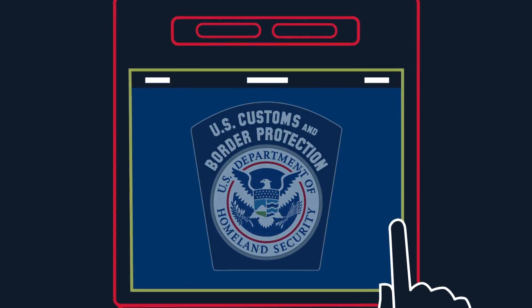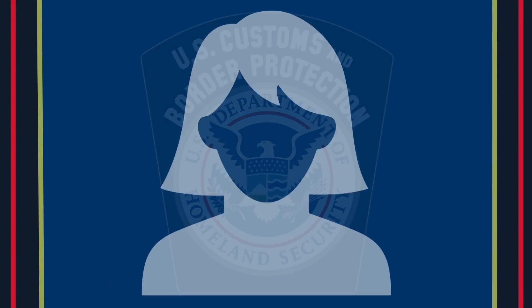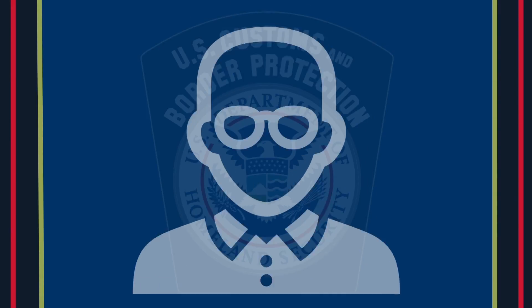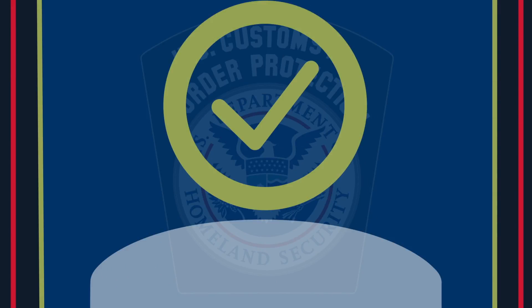Once you've clicked the look button, a camera will capture your image and compare it using facial recognition technology with your passport record already on file with U.S. Customs and Border Protection.